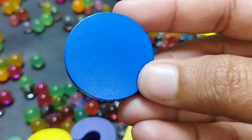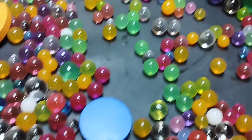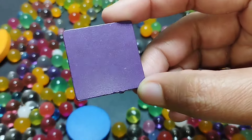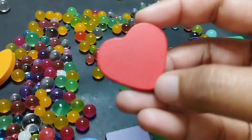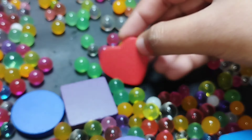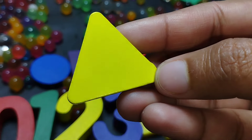Let's learn some shapes' names. Circle. This is circle shape. Square. This is square shape. Heart. This is heart. The next shape is triangle.